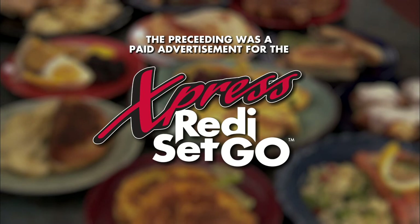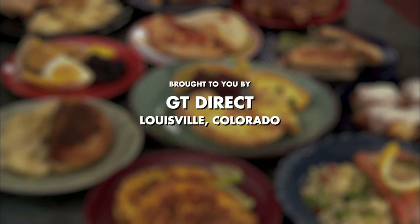The preceding was a paid advertisement for the Express Ready, Set, Go, brought to you by GT Direct, Louisville, Colorado.